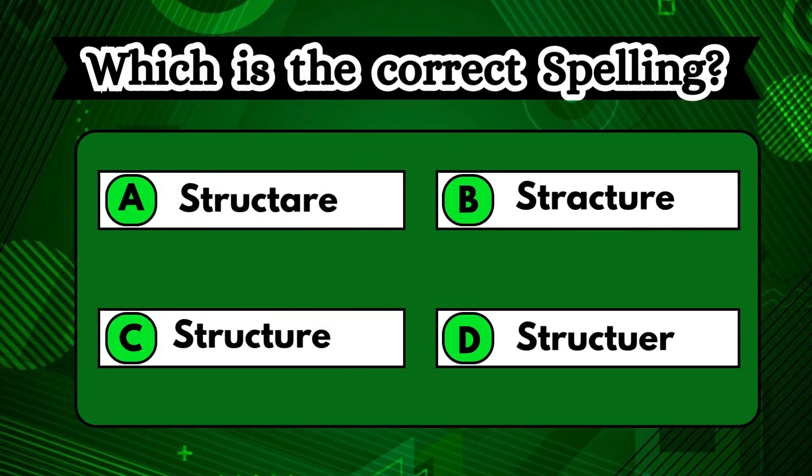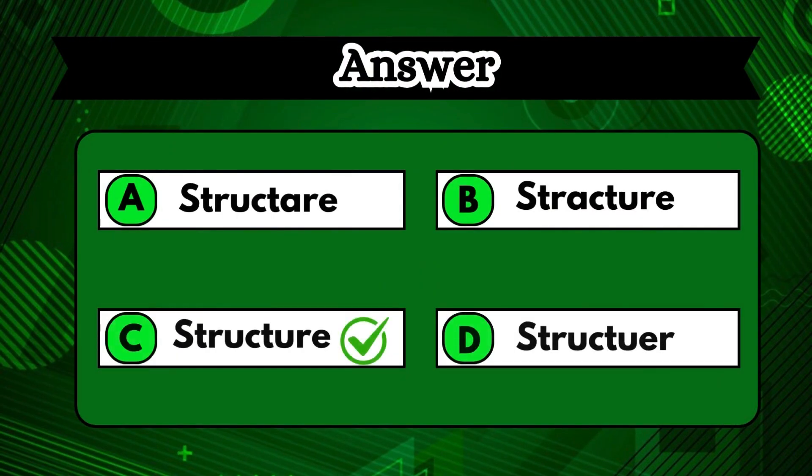Are you smart enough to guess the correct spelling shown on the screen? Think you got it? If not, option C has got the answer, structure.